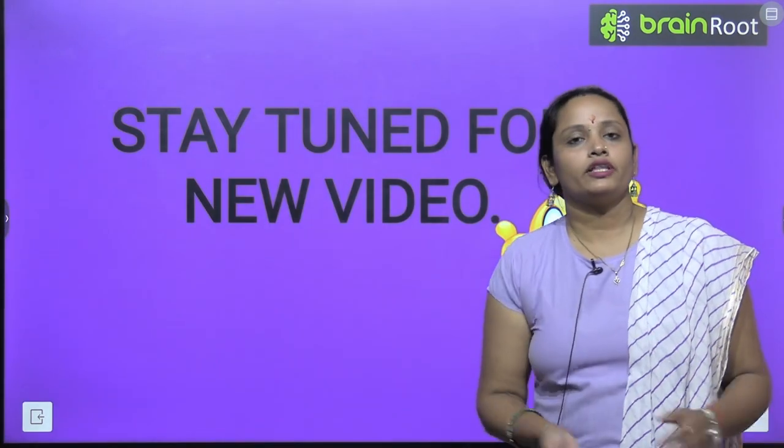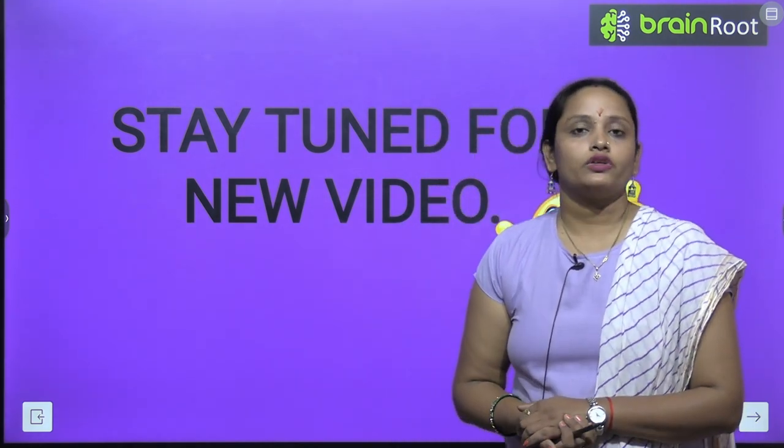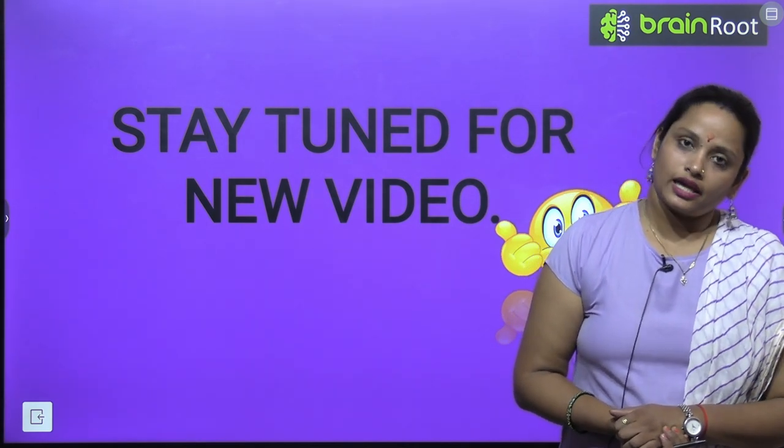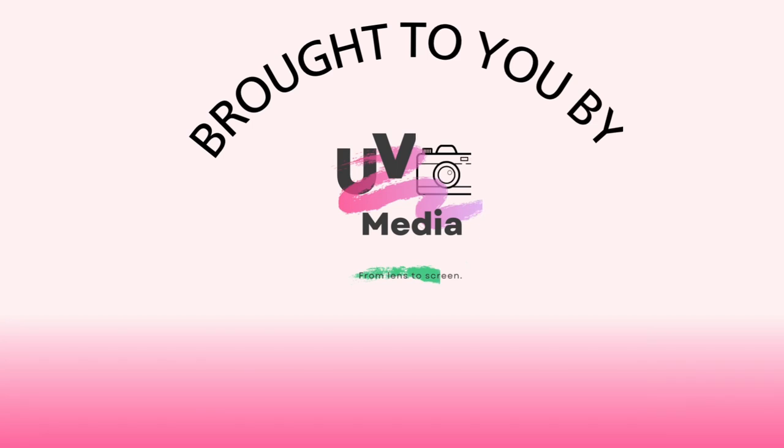So children, with this we have completed the chapter. I hope it's clear to you. I'll be meeting you soon with a new video. Till then, stay tuned and thanks for watching. Bye-bye.